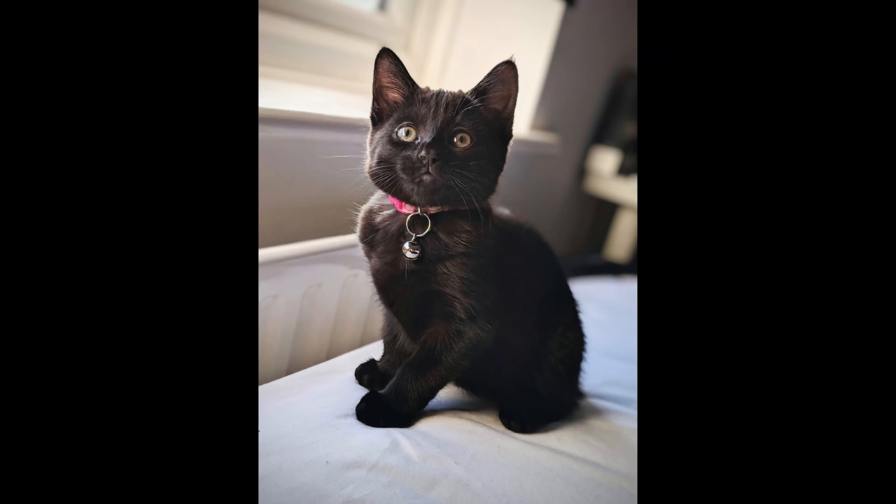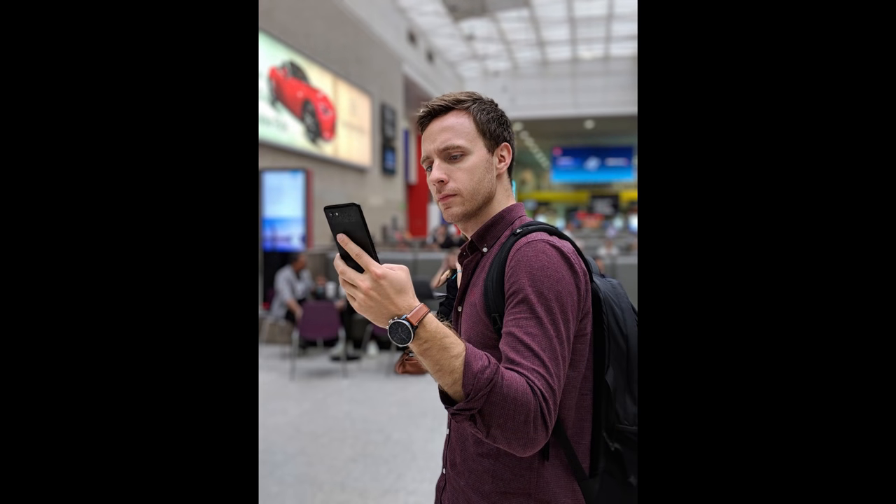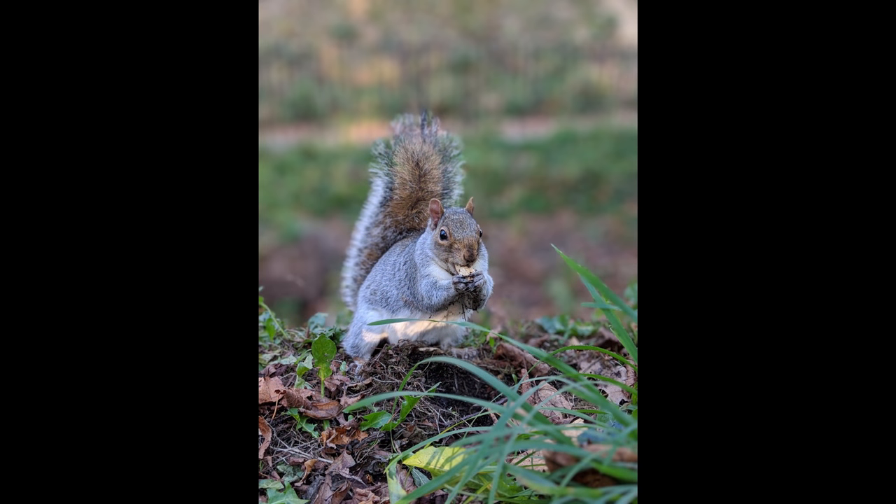The portrait mode is something else, and it will beat out all other Android phones, at least in my experience. Selfies don't always pick out my glasses correctly, which is a tad annoying, but the rear camera takes some phenomenal photos that can even replicate true DSLR images.